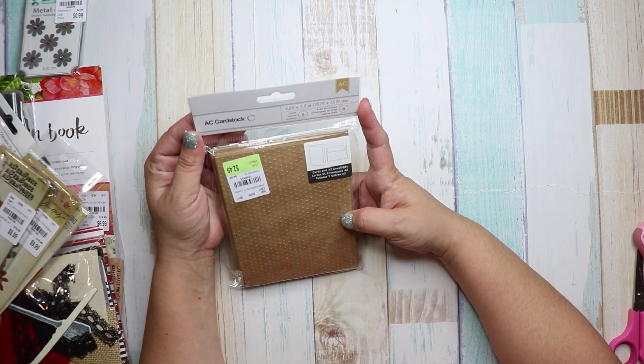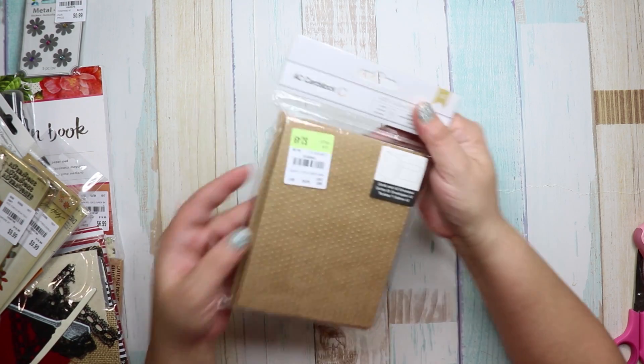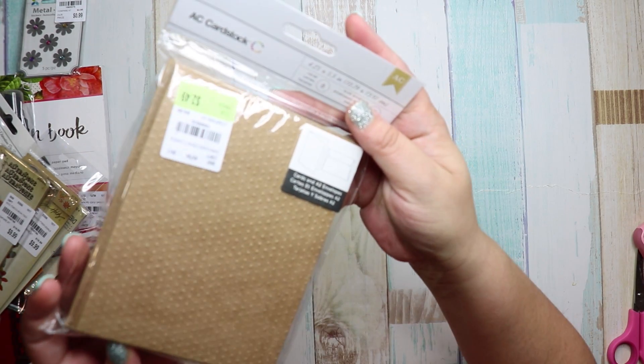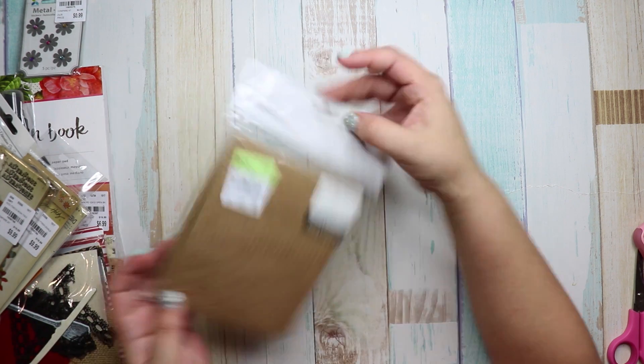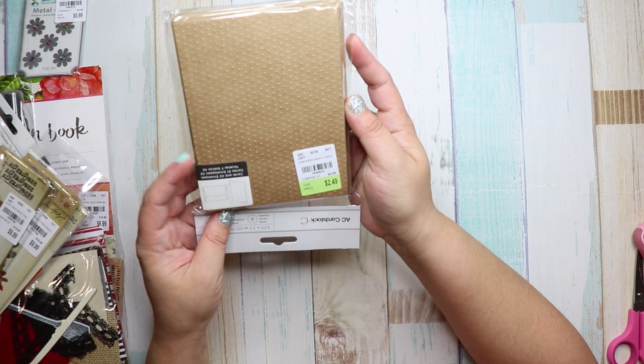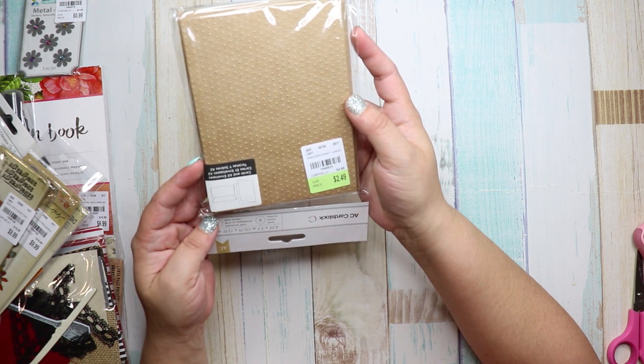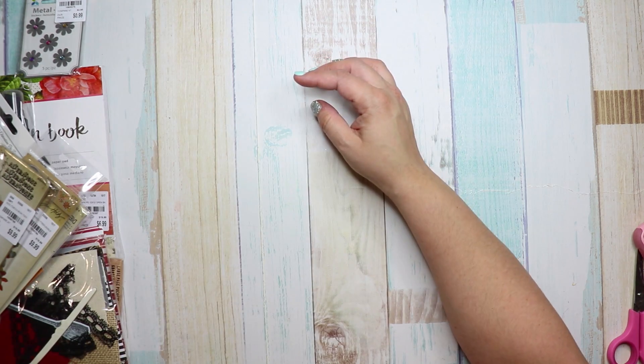I also got these A2 cards and envelopes — they're textured. The number is 1840835, it was $2.49 compared to $5.00, and there are eight cards and eight envelopes.